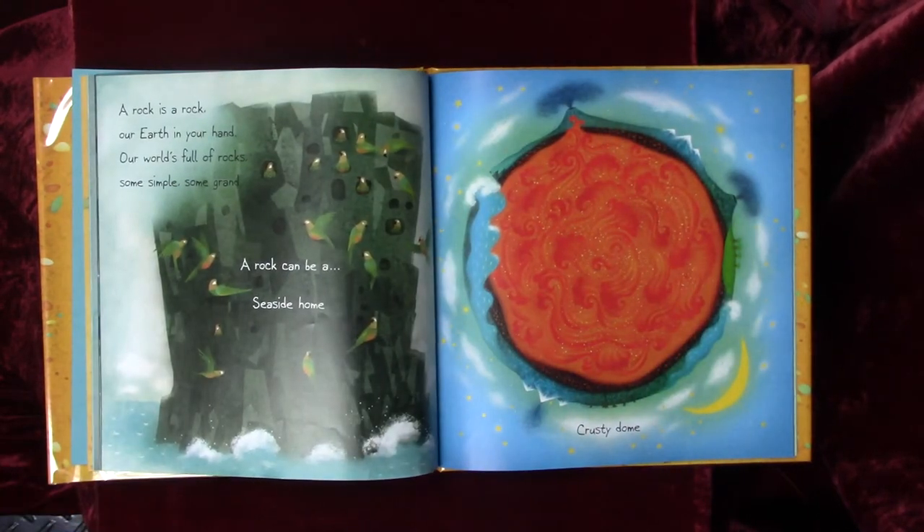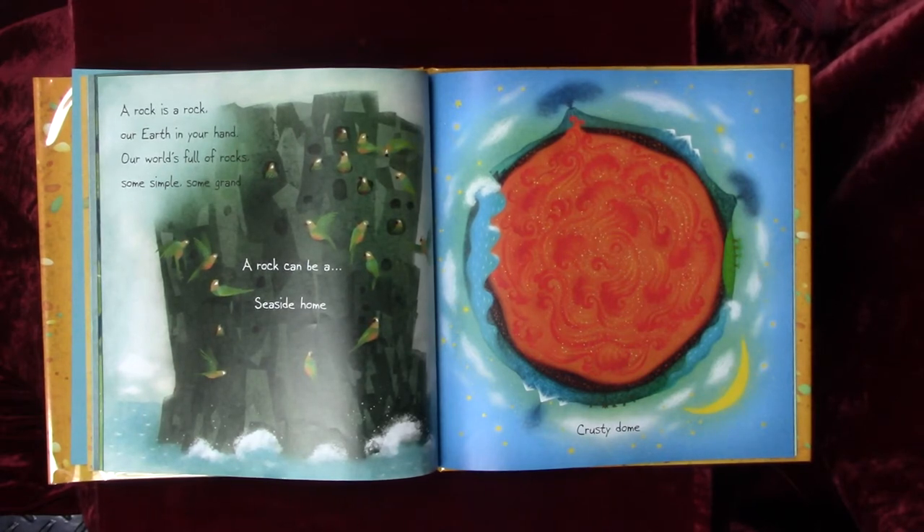Fire sparker. A rock is a rock — our earth in your hand. Our world's full of rocks, some simple, some grand.